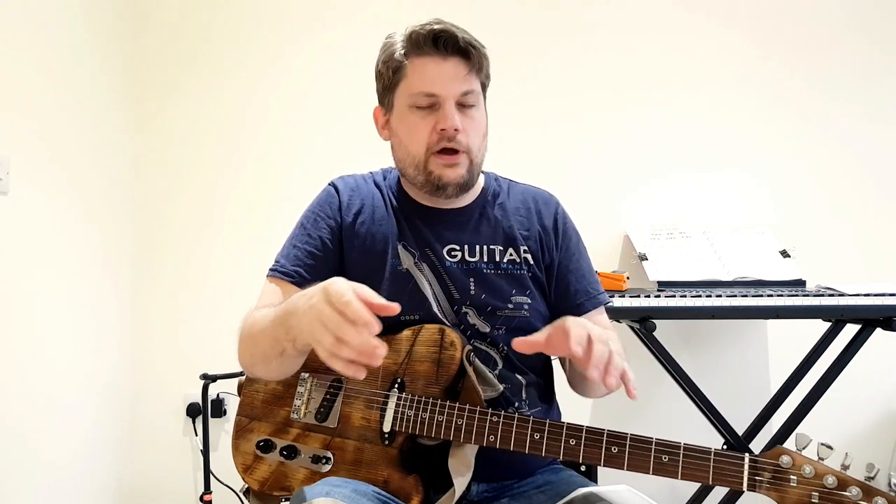Number four: turn it down. The tendency in a band situation is for everyone to keep turning things up, and the reason is that live drums are really, really loud — you're constantly fighting against them. So your bass player turns up a little bit, then you can't hear yourself so you turn up, the keyboard player turns up, and by the end everyone's on maximum and no one can hear anything. It just gets louder and louder — it's chaos, it's horrible and frustrating.